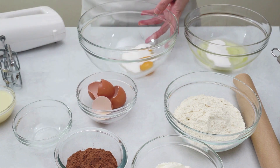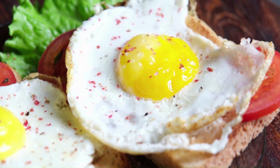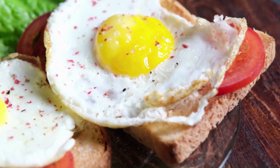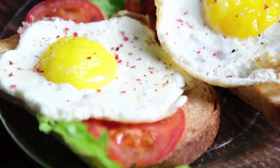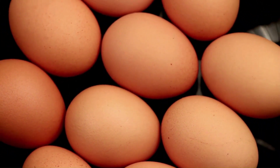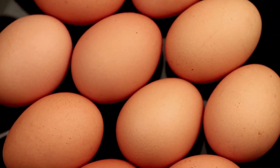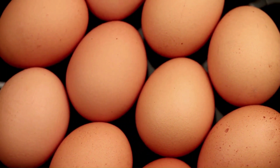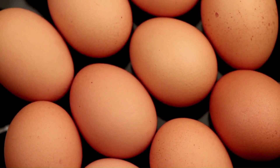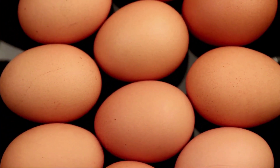Eggs may soon be referred to as a healthy food under a new definition suggested by the U.S. Food and Drug Administration. The FDA is revising its definition of healthy foods for the first time since 1994 in order to reflect the most recent findings in research and dietary recommendations. Eggs provide important nutrients and are specifically recommended by the Dietary Guidelines 2020–2025 for inclusion in a healthy dietary pattern, the FDA claims in the proposed definition.